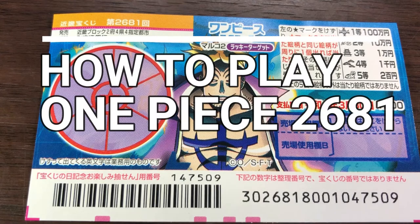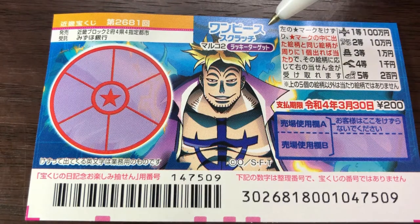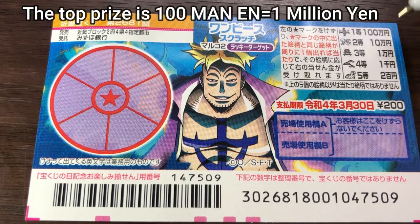Hello, my lottery friends! It's James in Japan. You're looking at a new Japanese scratch ticket called One Piece, drawing number 2681. It just came out. A ticket costs 200 yen and the top prize is...